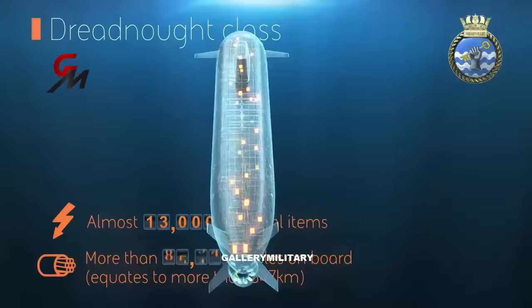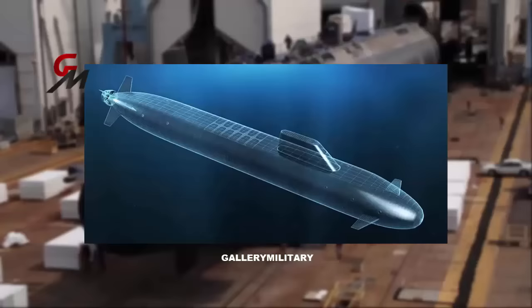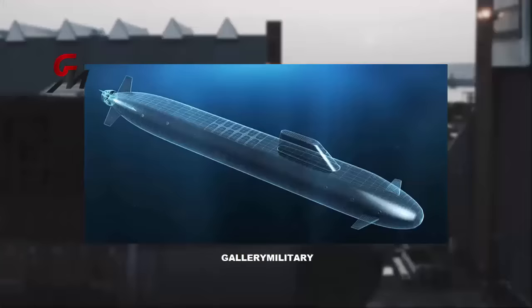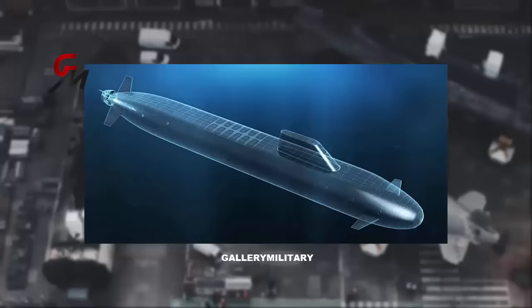Dreadnought, unlike the other two submarines, has a relatively elongated and streamlined sail in the front third of the sub, as well as bow planes rather than sail planes. These bow planes will most likely be retractable for high-speed maneuvering or when surfaced. The Dreadnought also uses a whale-inspired design to achieve better performance.